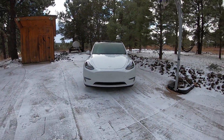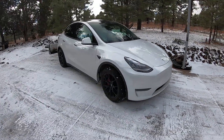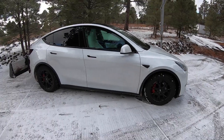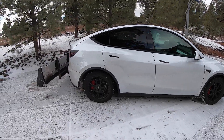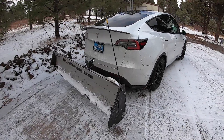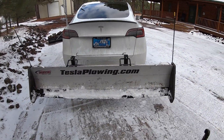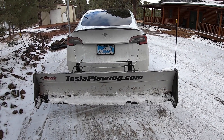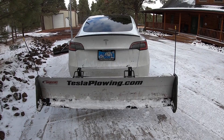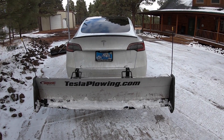Check it out. So this is the Tesla Model Y — that's right, the Tesla Model Y. This is the performance version. Not only did we get the performance version, but we got the white seats. And we added this right here — this is a snow plow, obviously. Teslaplowing.com — check it out. If you're in the Flagstaff area, sign up and we will get you set up to get some snow plowing done on your property.